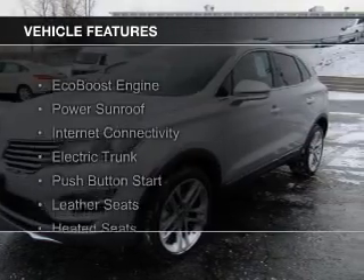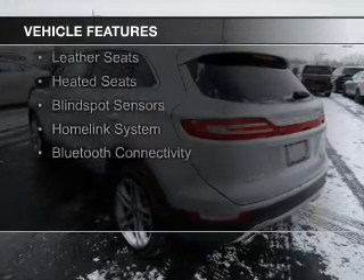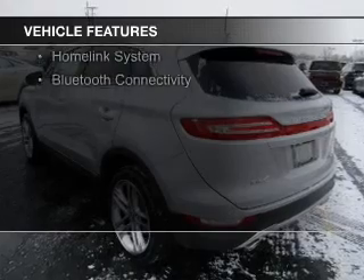The features include an EcoBoost engine, a power sunroof, internet connectivity, electric trunk, and push-button start.